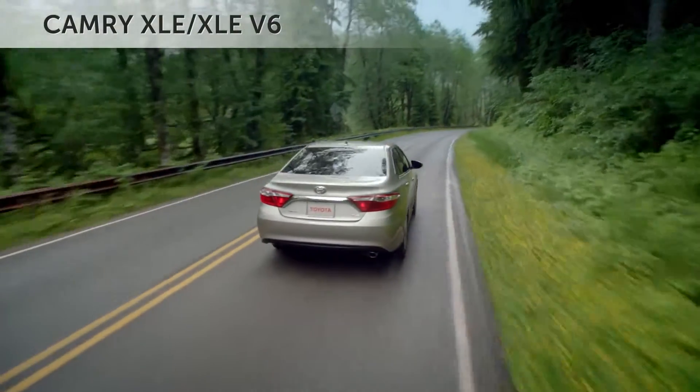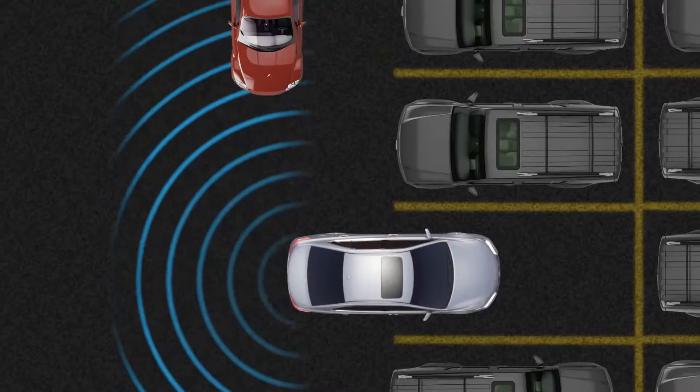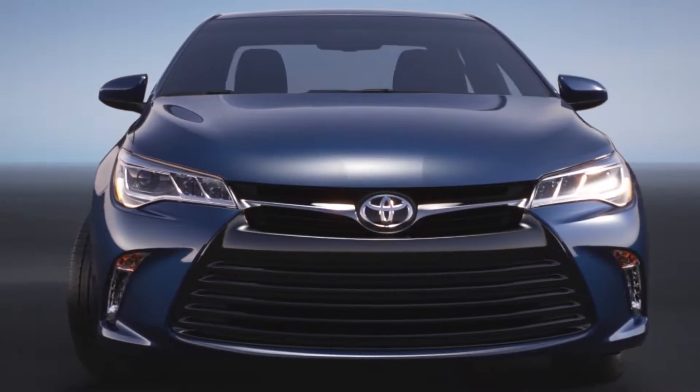Premium XLE models feature state-of-the-art safety systems, including blind spot monitor and rear cross-traffic alert, and luxurious appointments like leather seat surfaces and a smart distinctive chrome grille.